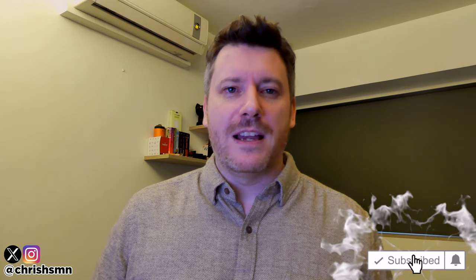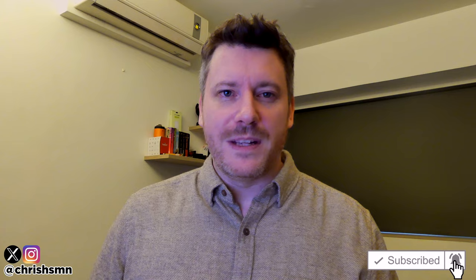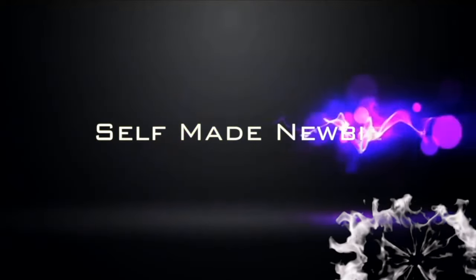Hi there, it's Chris here with self-made newbie.com. In this video, we're going to go through the best silent mice currently out there today. I've kept this list as comprehensive as possible, narrowing it down to my absolute favorite five. So no matter what you're looking for, there'll definitely be something on this list for you. I'm going to skip the fluff and just jump right in.